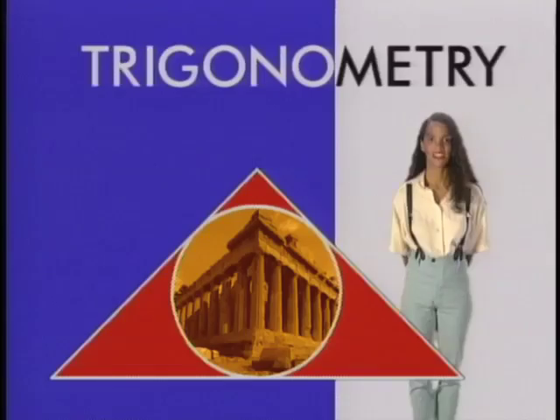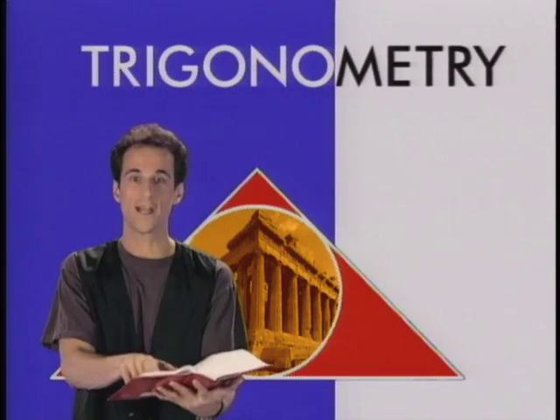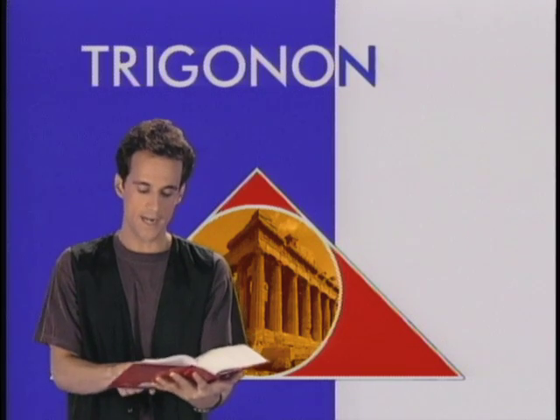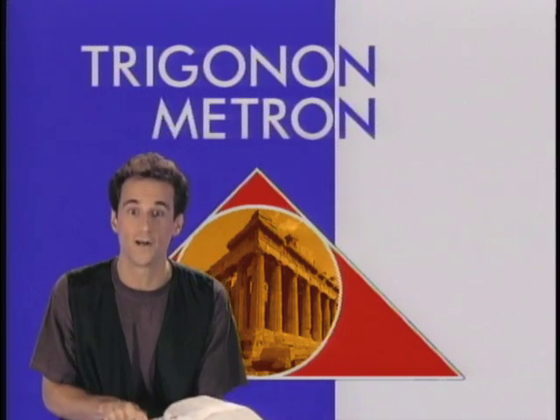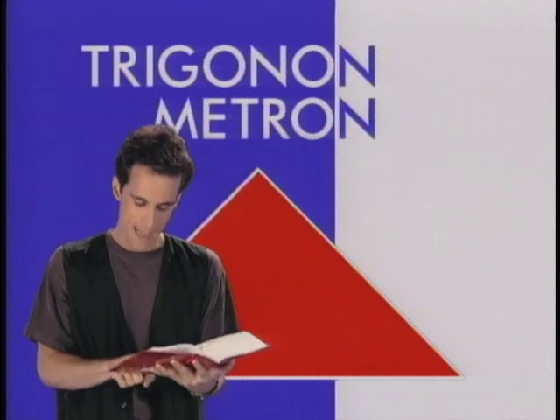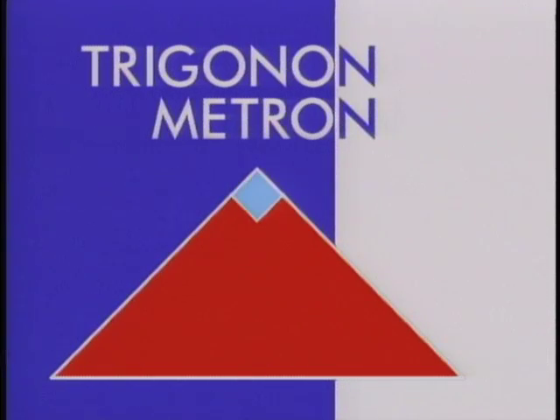It's like physics. The Greeks had a word for it — two words, in fact. Trigonometry. From the Greek 'trigonon,' meaning triangle, plus 'metron,' meaning measure. The branch of mathematics that deals with the ratios between the sides of right triangles with reference to either acute angle.